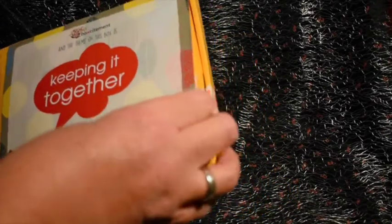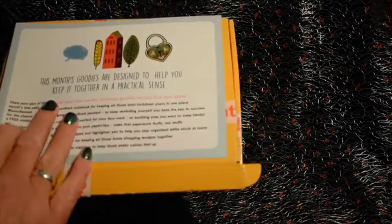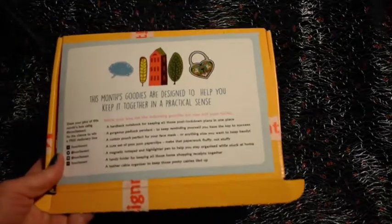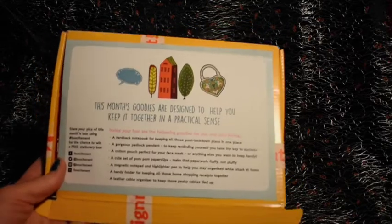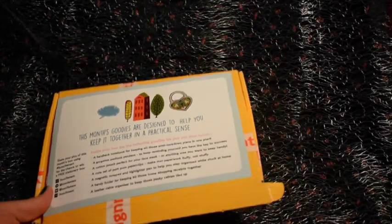So this is the card that goes on front — it shows you all the items in the box. There are a set of pom-pom paper clips that come with this, but I've already started using those in one of my notebooks, so I'll show you all the other items.